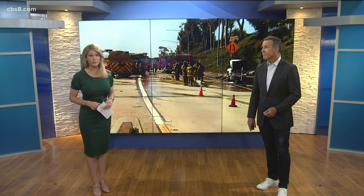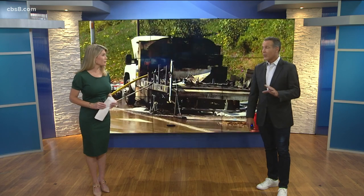Traffic is flowing again on the southbound 805 this afternoon near the 163, after a big trouble spot earlier today. Three lanes had to be shut down and a hazmat team was called in after a box truck caught fire.